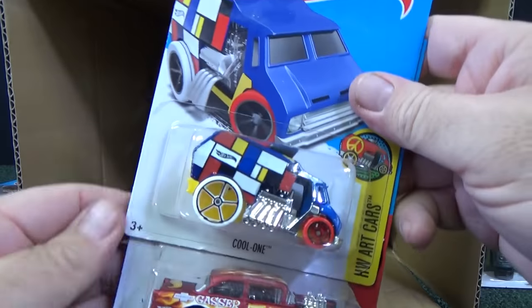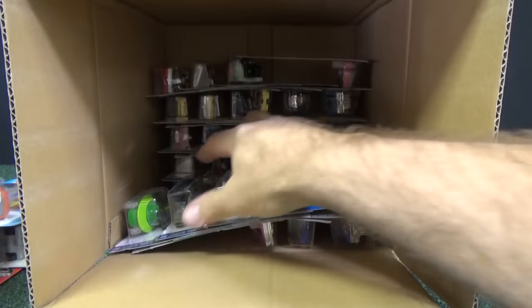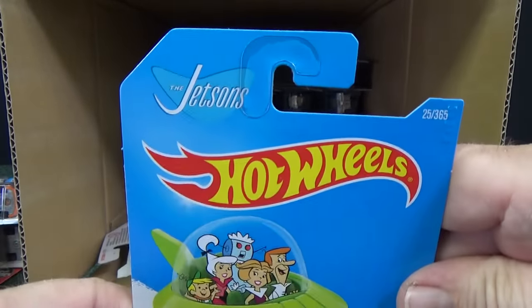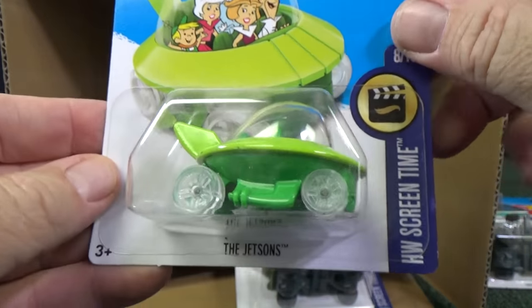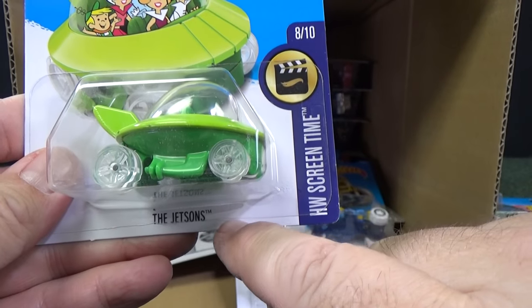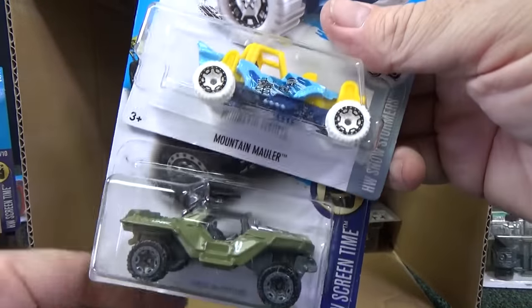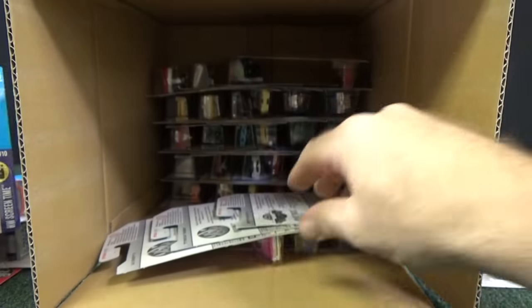Here's a cool one — '55 Chevy Bel Air Gasser, another sample. Here comes another entertainment car: you have the Jetsons. Now it just says 'the Jetsons' — when it first came out it was called the Jetsons Capsule Car. On the base it doesn't say anything now, whereas when it first came out it would say 'Capsule.' Mountain Mahler, and another Warthog for Halo.